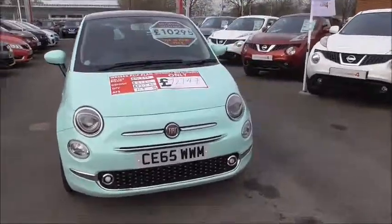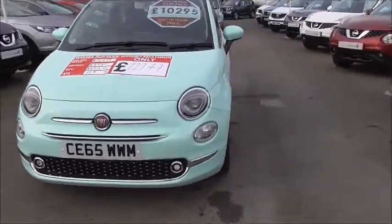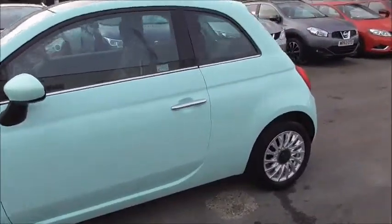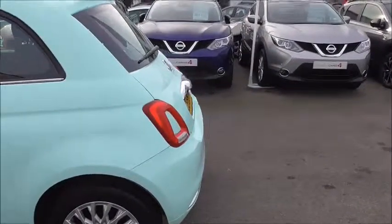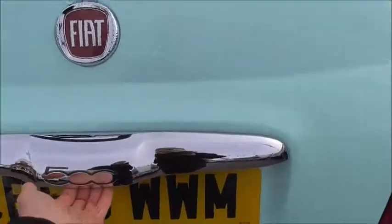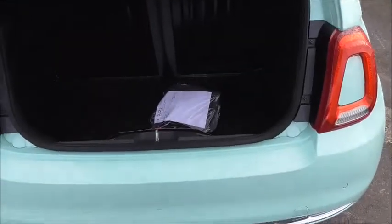We've got this nice chrome detail, alloy wheels, body colour door mirrors, and chrome door handles. Moving round towards the rear, we've got these nice new lights on this newer shaped model — this is the facelift of the previous.